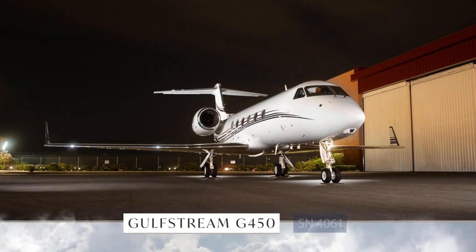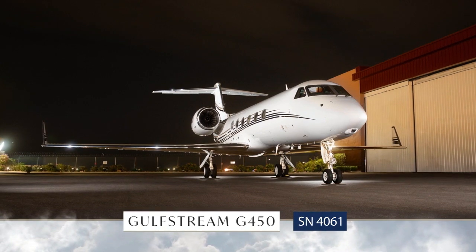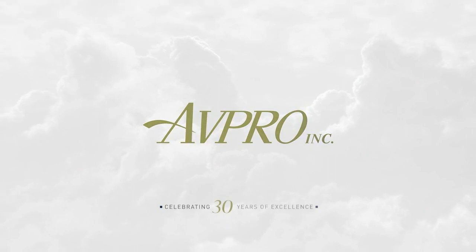The Gulfstream G450, serial number 4061, presented exclusively by Avpro — celebrating 30 years of excellence.